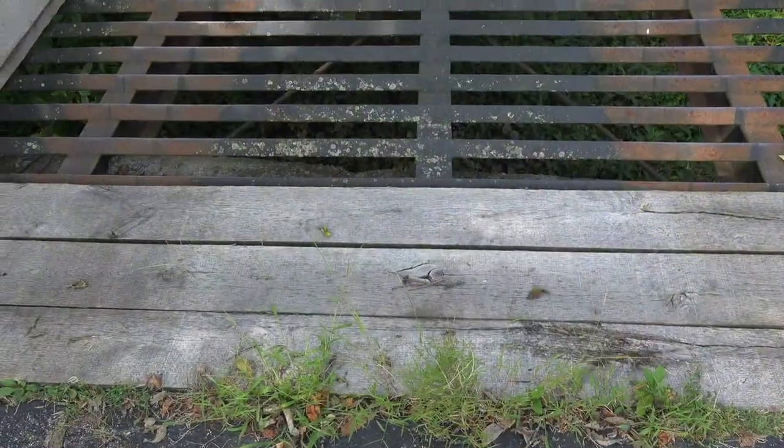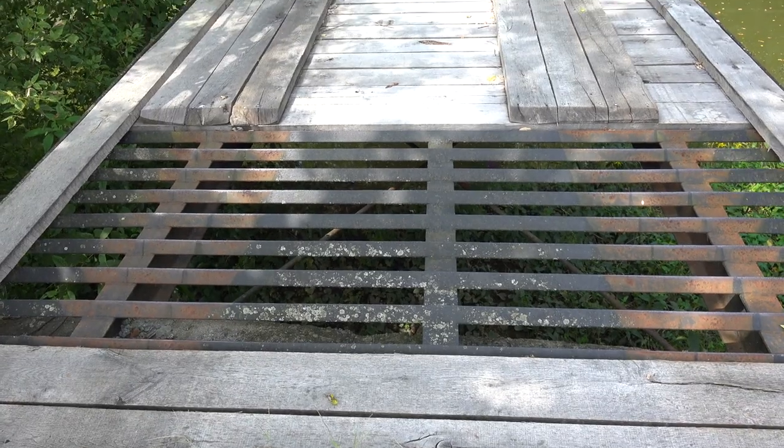On the far side of the bridge, away from the roadway, is a cattle guard on the floor of the bridge.